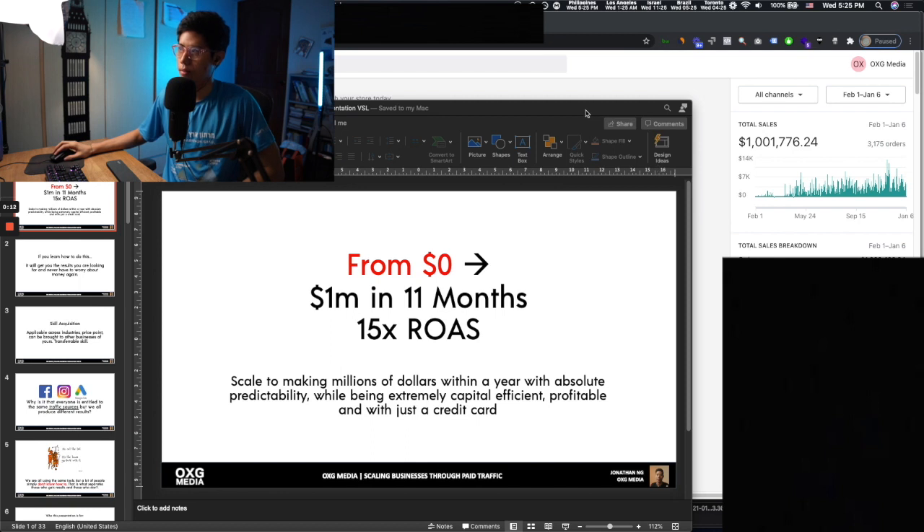Hey, in this video I want to show you this case study. You can see 1 mil in 11 months, 15x ROAS.